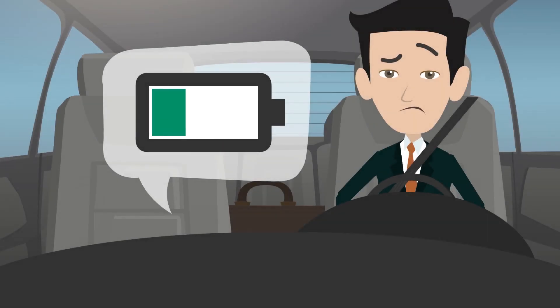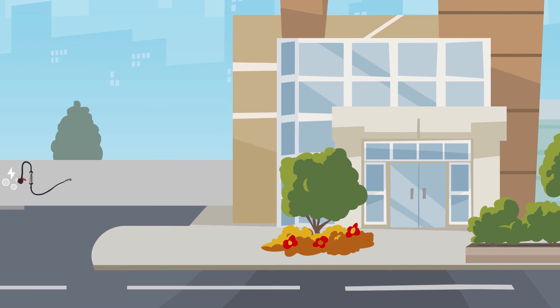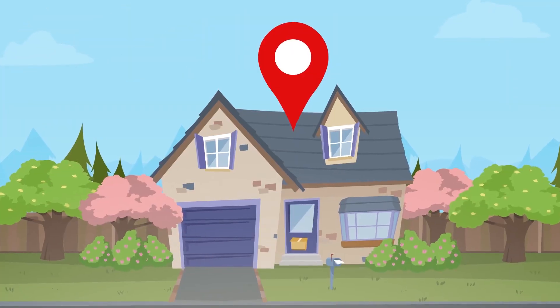Scenario 1. The battery of his electric car has just enough capacity to get to work. As soon as he arrives, he has to recharge it with his mobile charging station from a 16-amp industrial socket. That takes him 12 hours until he's able to reach home again.